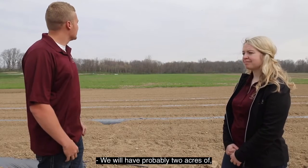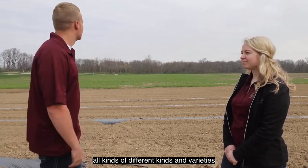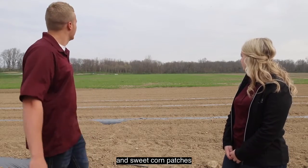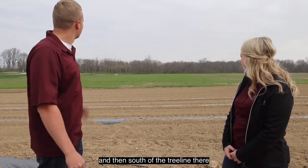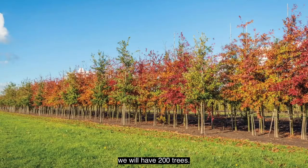We will have probably two acres, or at least an acre of pumpkins and gourds — all kinds of different varieties. And then in the middle we'll probably have some sunflowers and sweet corn patches. And then south of the tree line there, we will have 200 trees. I think there's 12 different varieties.